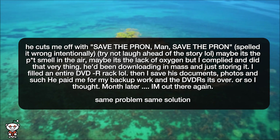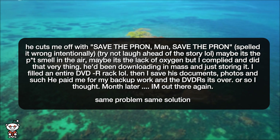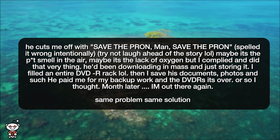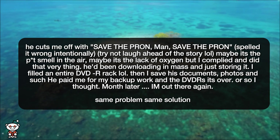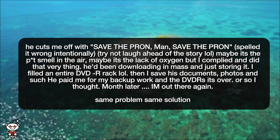Spelled it wrong intentionally — try not to laugh ahead of the story. Maybe it's the pot smell in the air, maybe it's the lack of oxygen, but I complied and did that very thing. He'd been downloading en masse and just storing it. I filled an entire DVD rack. Then I saved his documents, photos and such. He paid me for my backup work and the DVD-Rs.